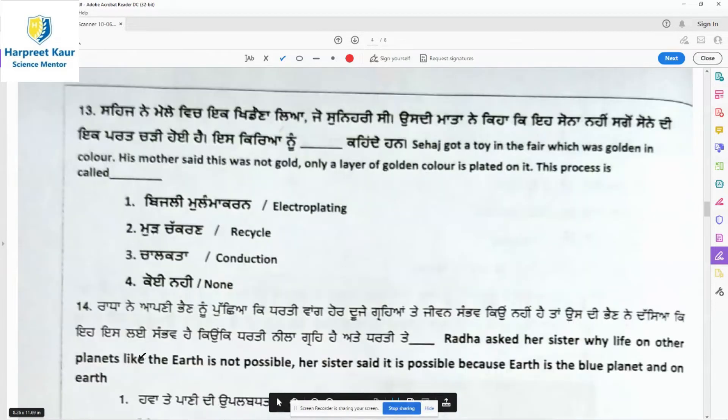Question 13: Sahaj got a golden-colored toy at the fair. His mother said it was not gold — only a layer of golden color was plated on it. We have read earlier that a layer of a basic metal has a more expensive metal applied on top of it. This process is called electroplating.